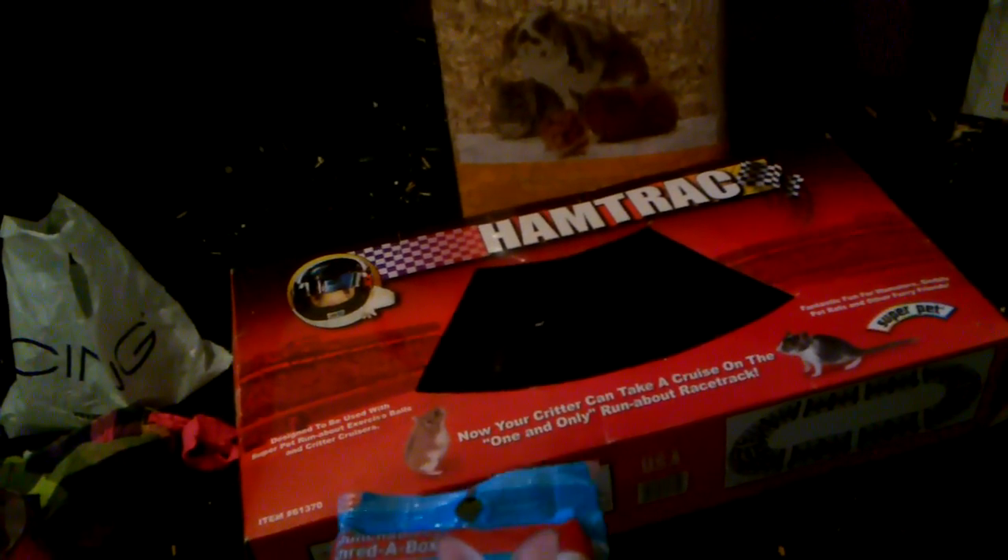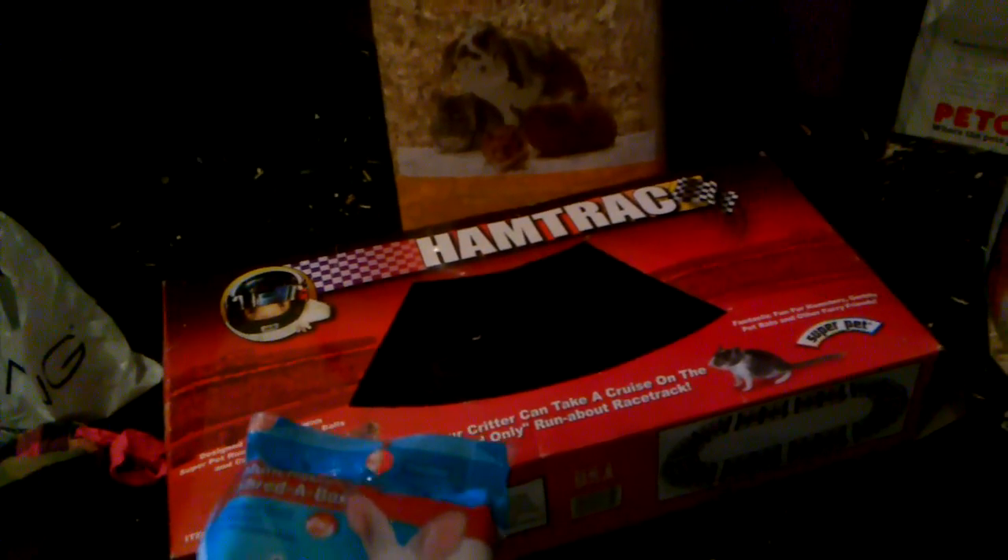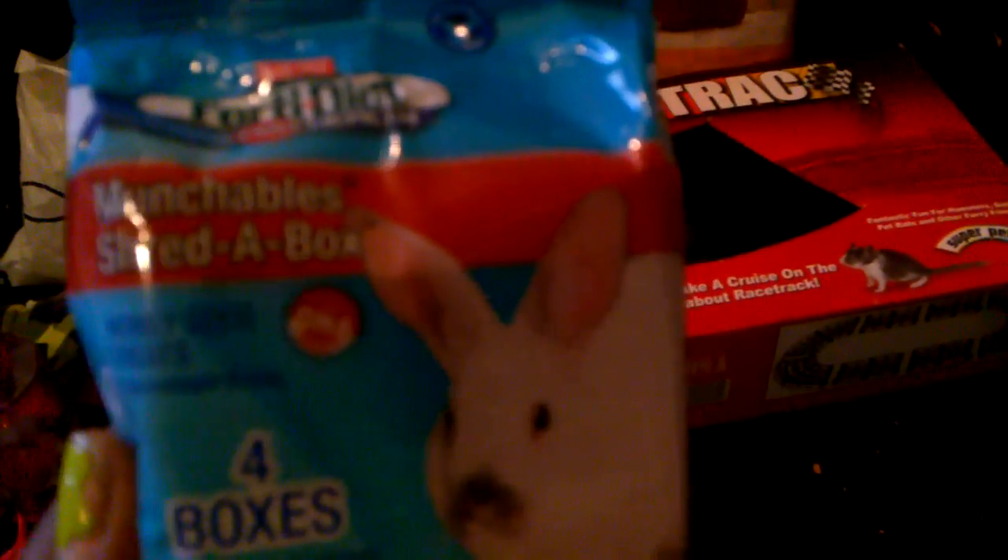Since she paid, I didn't pick up a lot of stuff because I kind of mooched off of her last week. But I got the bunny some KT diet pro health munchables shred-a-box — there are four boxes in there. The rabbit can shred through the cardboard box and then eat the treat inside. I think Blondie is really gonna love those.